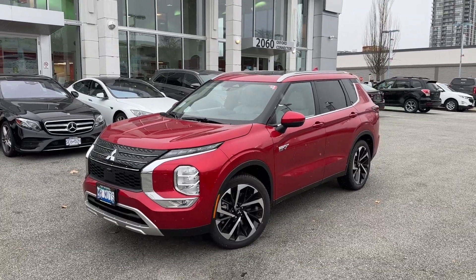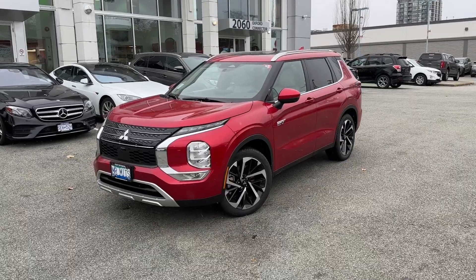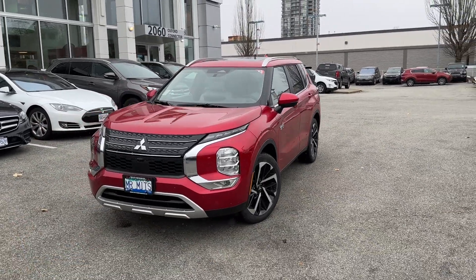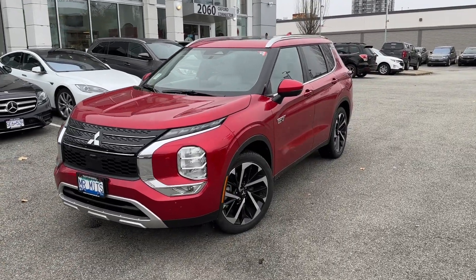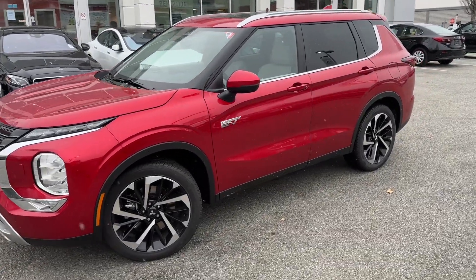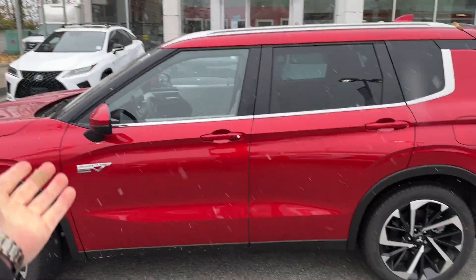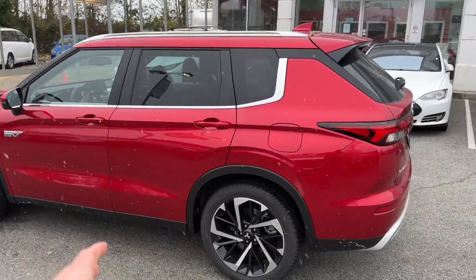We do out-of-town deliveries to Alberta, Vancouver Island, Saskatchewan — it's not a problem. So all over BC, Alberta, and Saskatchewan, feel free to call the store or reach out to me through mrmitsubishi.ca. I have a website with a contact form, so reach out to me there to place your order or stop by for a test drive.